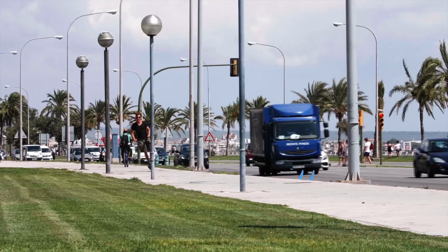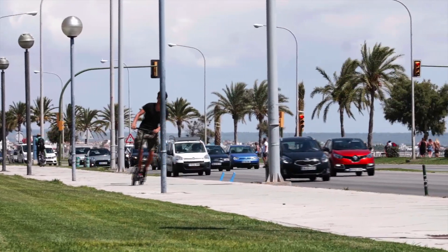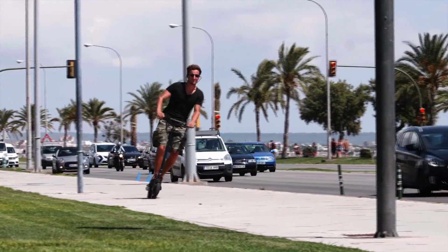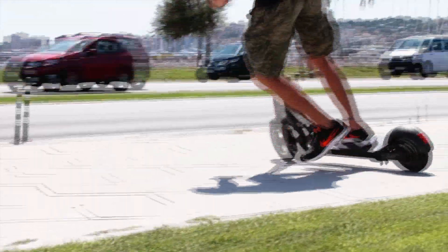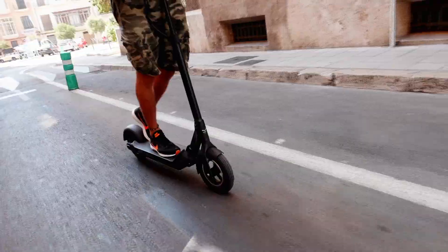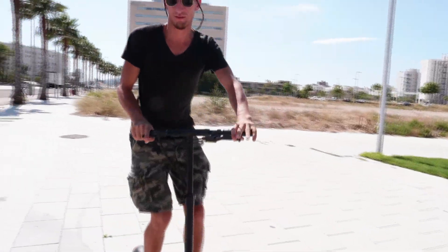Alltagstauglichkeit! Natürlich kauft man sich einen solchen Scooter nicht, um in der Wohnung hin und her zu fahren, sondern um im besten Fall ernsthaft Weg zurückzulegen – zur Uni, Arbeit, Freunde besuchen, Einkaufen und so weiter. Momentan hat der Scooter noch keine Straßenzulassung. Die gibt es erst 2018, sagt der Hersteller.